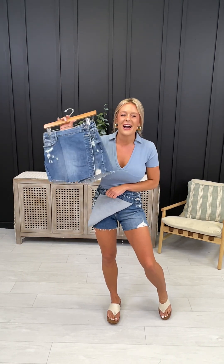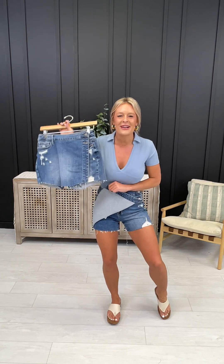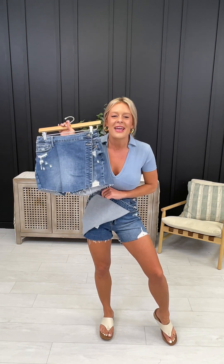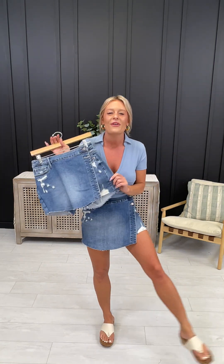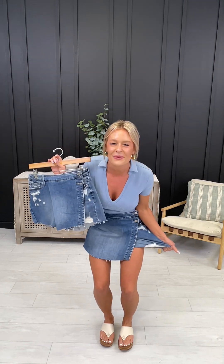Hey friends, look what just restarted here at Moco — our number one best-selling Judy Blue denim skort! This baby sold out instantly the first time we launched it and it has made an epic comeback. This is the cutest, most comfortable, and stretchiest denim skort you will ever put on your body.